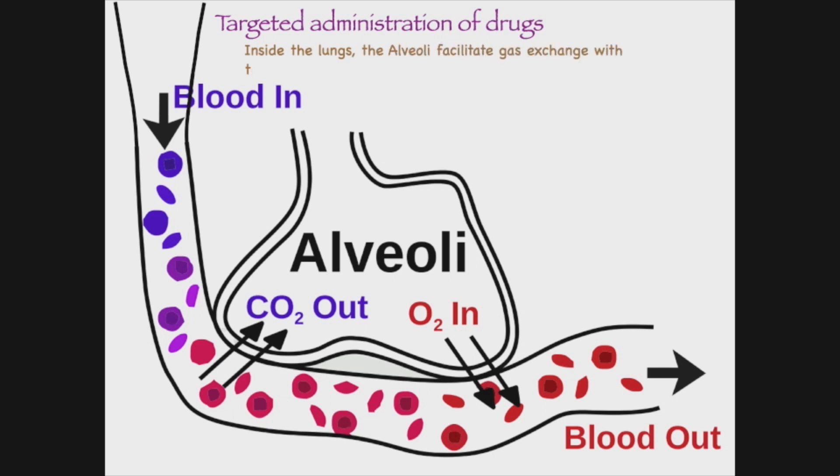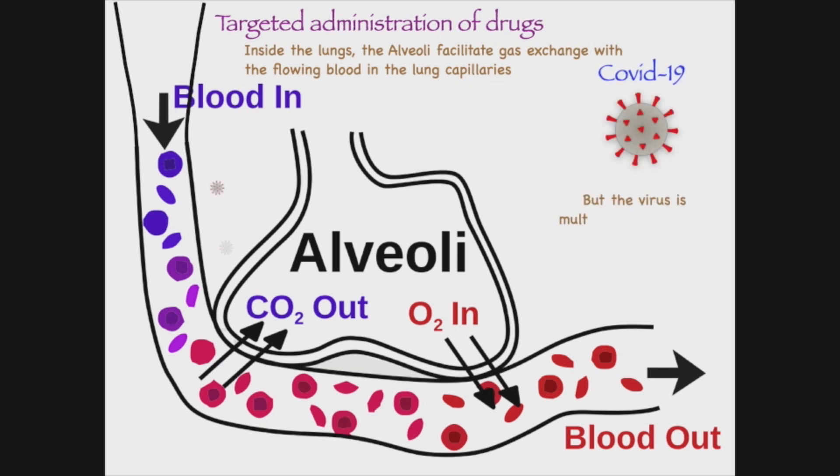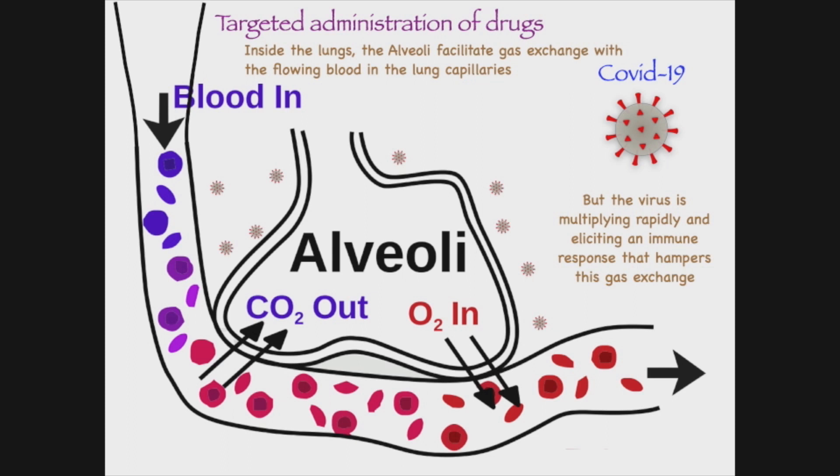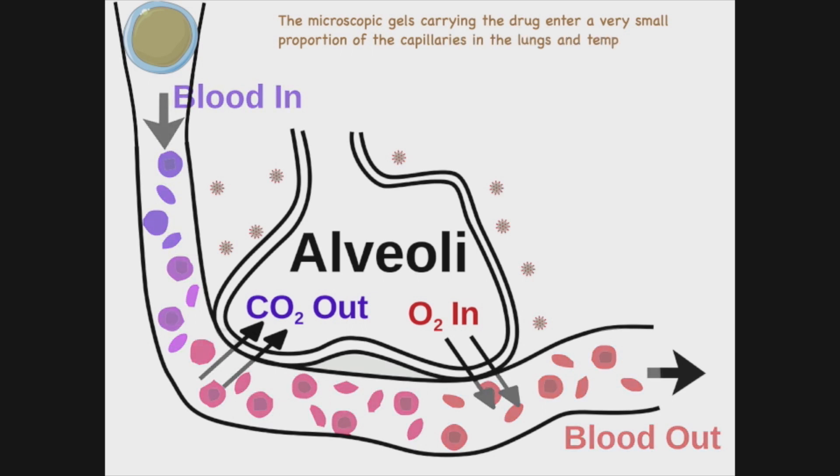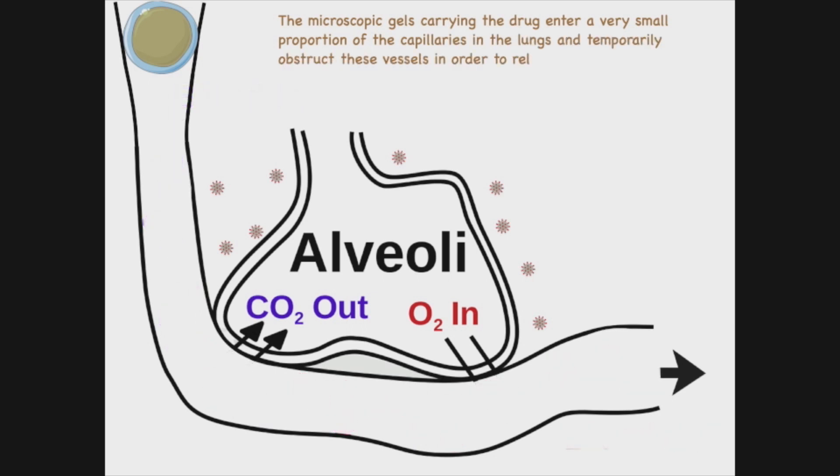Inside the lungs, the alveoli facilitate gas exchange with the flowing blood in the lung capillaries, but the virus is multiplying rapidly and eliciting an immune response that hampers this gas exchange. The microscopic gels carrying the drug enter a very small proportion of capillaries in the lungs and temporarily obstruct these vessels in order to release their drug payload.